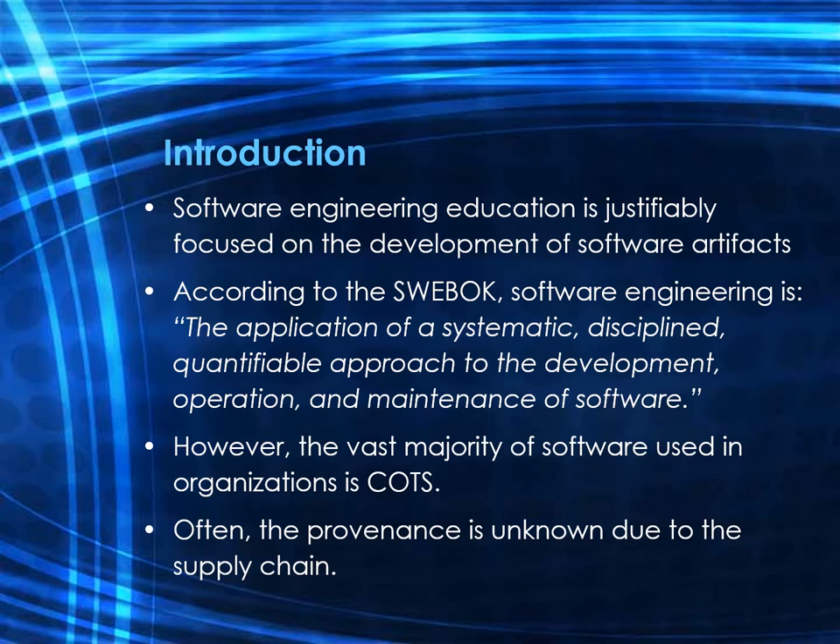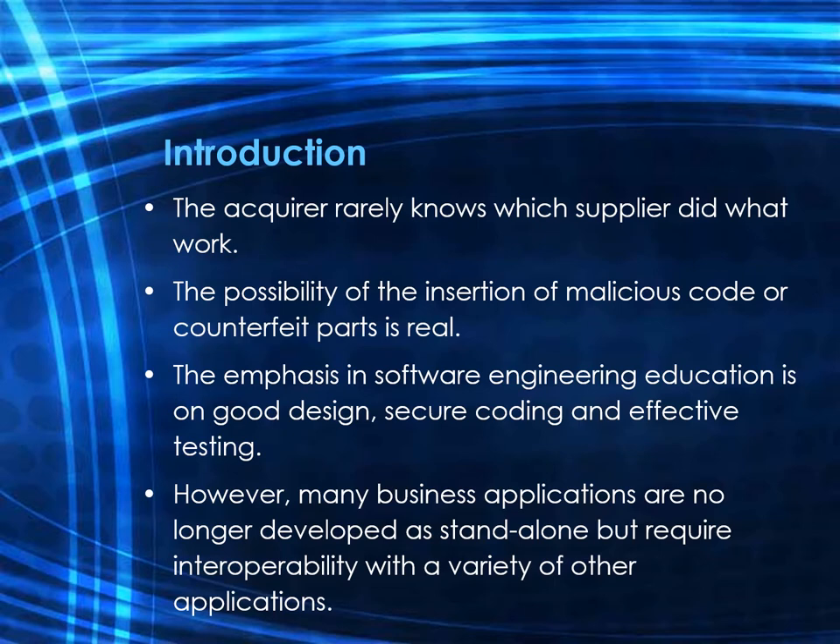Often the provenance of commercial off-the-shelf products is unknown because the creation of major commercial systems takes place through a supply chain, where software components are built and then integrated as a whole. The work at every level is typically sourced from parties unknown to the end customer — the acquirer rarely knows which suppliers did which work. There are no set policies or single structure governing all components in a global software supply chain, so malicious code or counterfeit parts are not inconceivably also integrated.